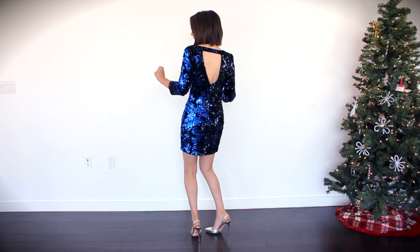I also love the cutout in the back of this dress. I think it's just a really cool, simple detail.